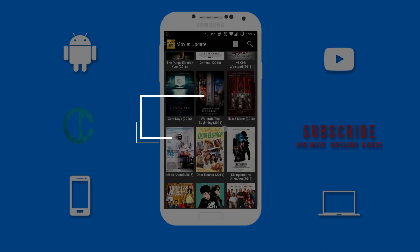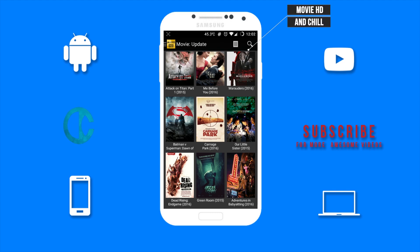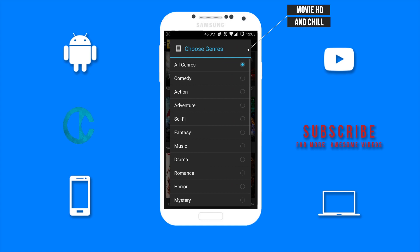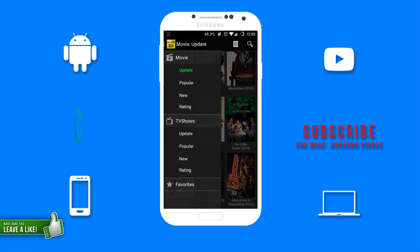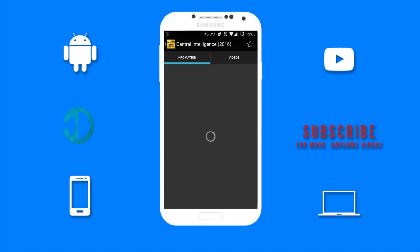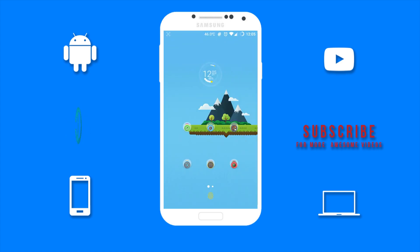Last but not least we have MovieHD. Not the best user interface but still one of the best go-to apps for movies. MovieHD comes with a large variety of movies and movies can be filtered by genres such as comedy, action, adventure, and so on. Under the movie category you will find update, popular, new, and rating, so you can find movies based on different factors. Under TV shows you will also find the same options to choose from. You can also favorite your movies to watch at a later date. To watch a movie, you want to go over to the video section of the movie and click on the movie name.